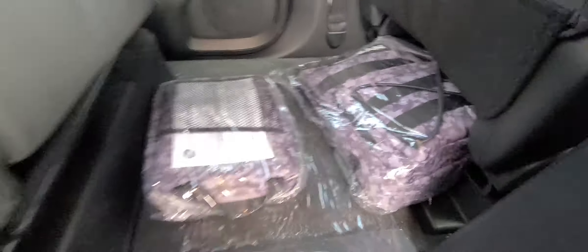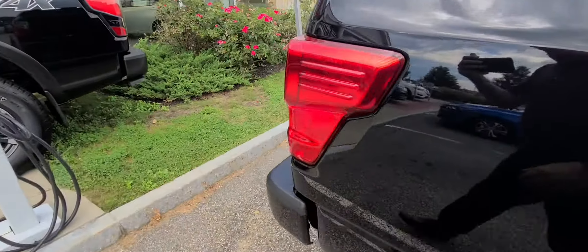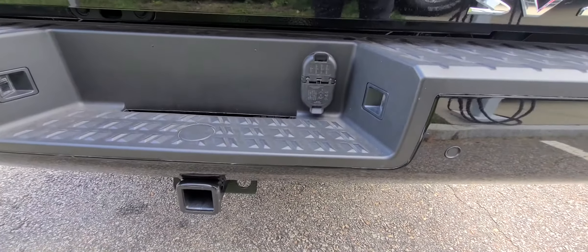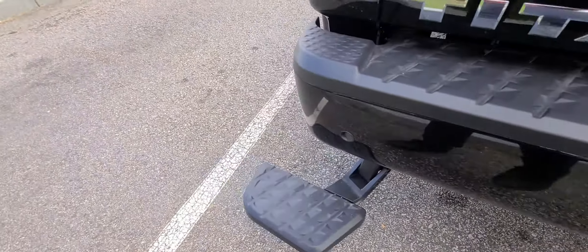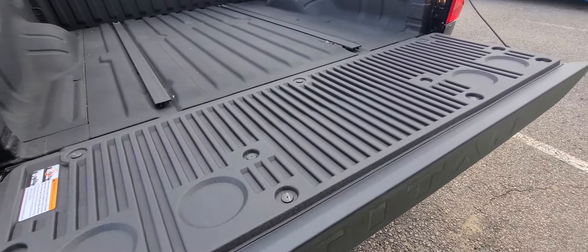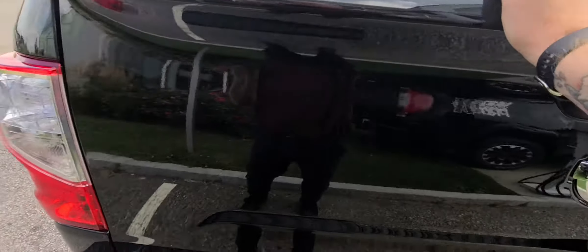Also look at that — first aid kit and backpack. Come around to the back. Here's your tow hitch right there. Your step-ups right here as well, easily able to fold it up. Trunk comes down nice and light, doesn't slam down. Got your rails right there.